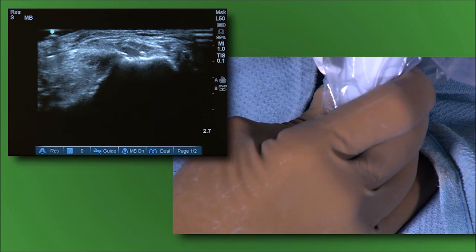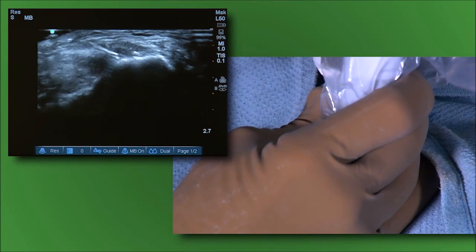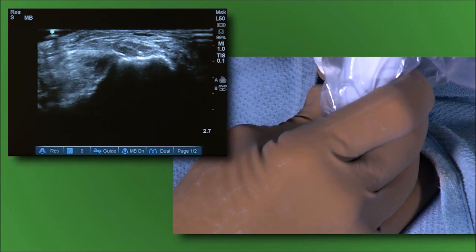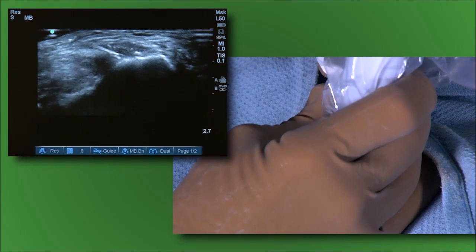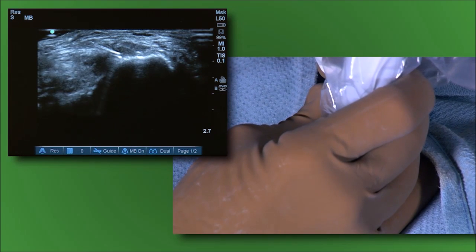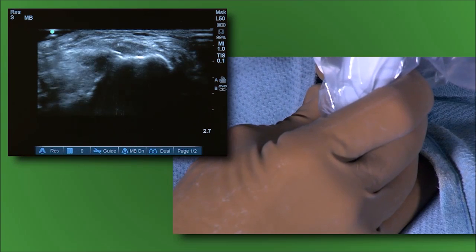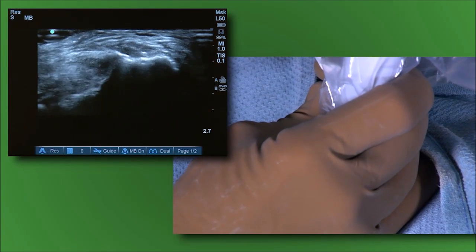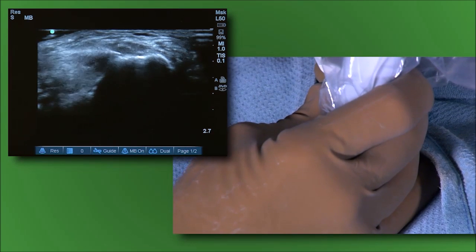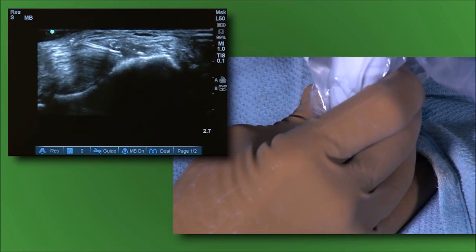A safety feature of the device is that if the tip gets occluded or if irrigation is not functioning, the energy automatically shuts off. When the microtip is functioning properly, an auditory humming indicates that ultrasonic energy is being imparted. If the humming signal is absent, it means the tip is occluded.